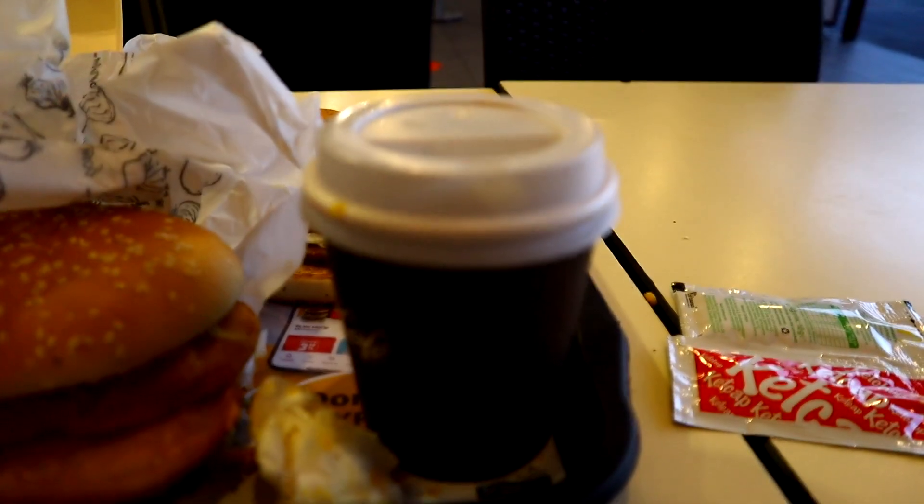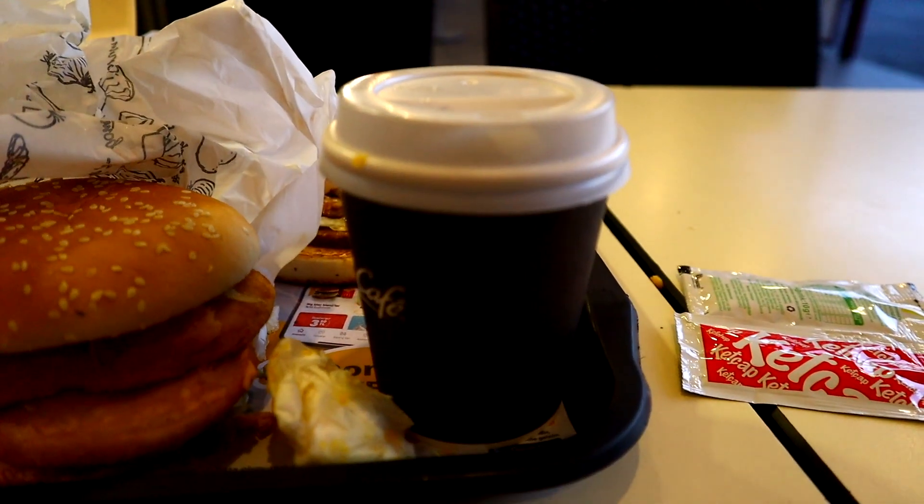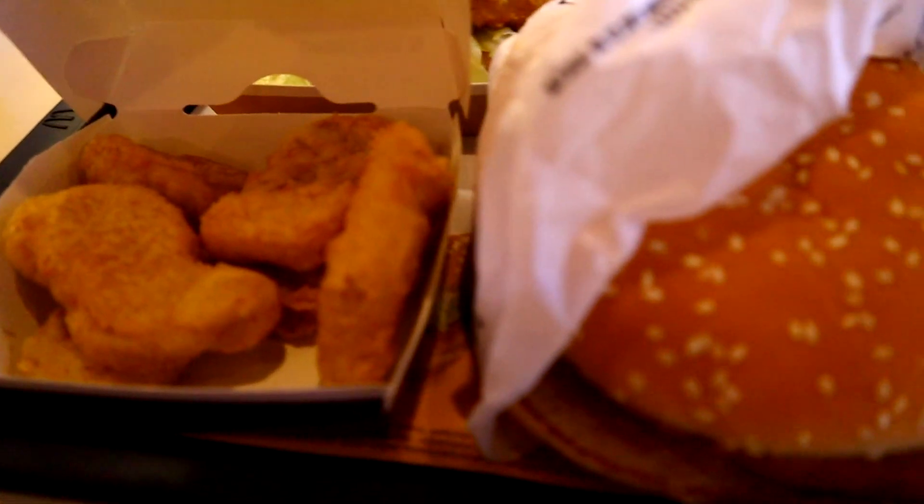We've come to McDonald's. First impression is that there's not a lot of variety when it comes to food here, but they do have Turkish tea and it's literally 1 lira 50. The menu is pretty standard, pretty similar to what they have in the US, but there are some unique items which is what I decided to go for.